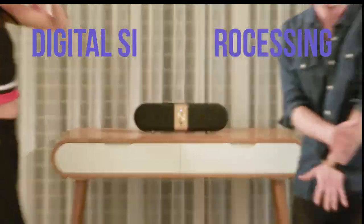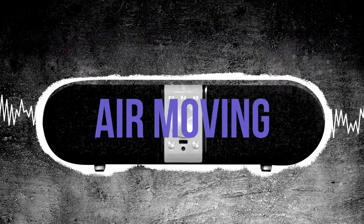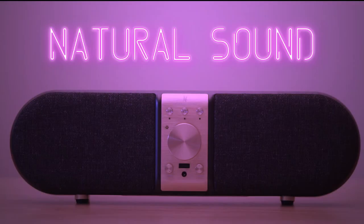We do less digital signal processing, which is designed to let your brain fill in the gaps, and more air moving, which is actual natural sound. It's good. Great even.